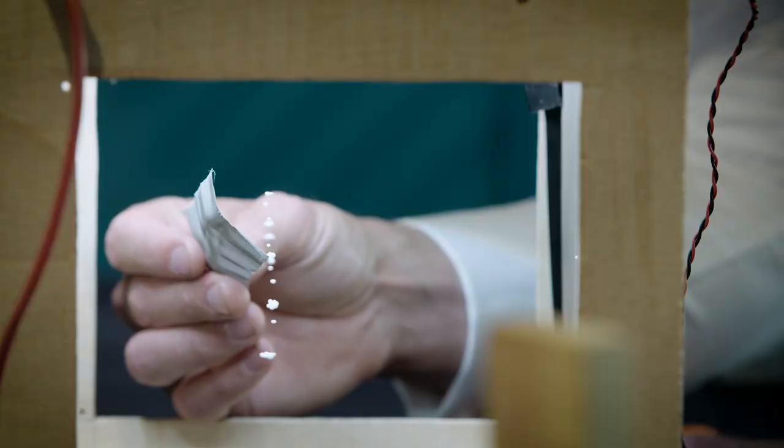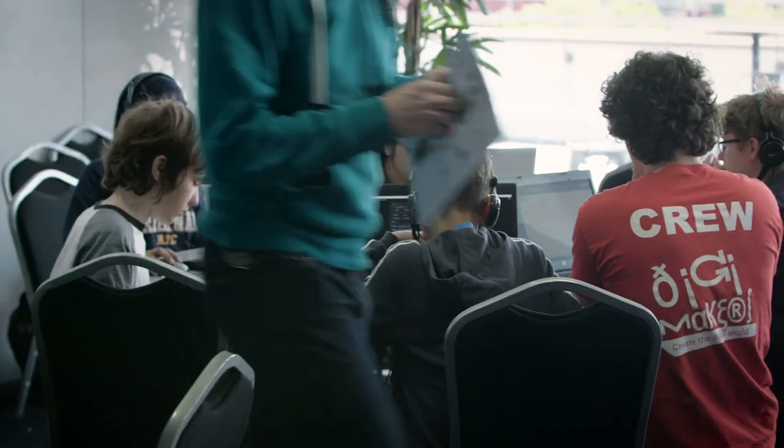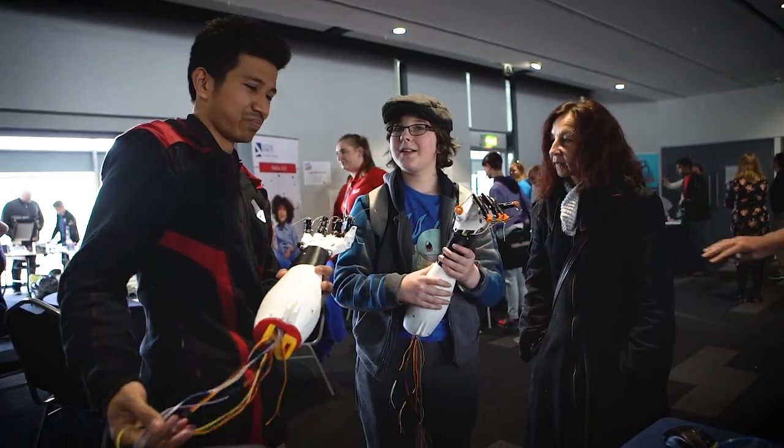It is good to know what makes good technology because sometimes you don't appreciate the effort that goes into computers. The kids are having the opportunity to do stuff that we would never normally do in daily life and probably stuff that they don't really get to do that much at school.